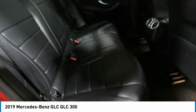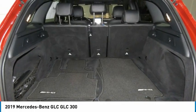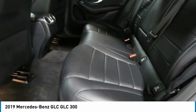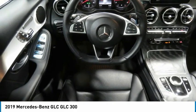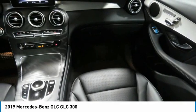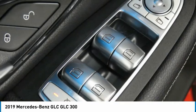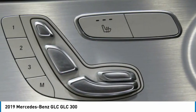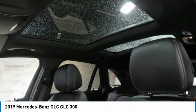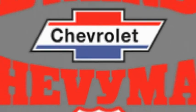Come see the car for yourself. The Mercedes-Benz GLC.